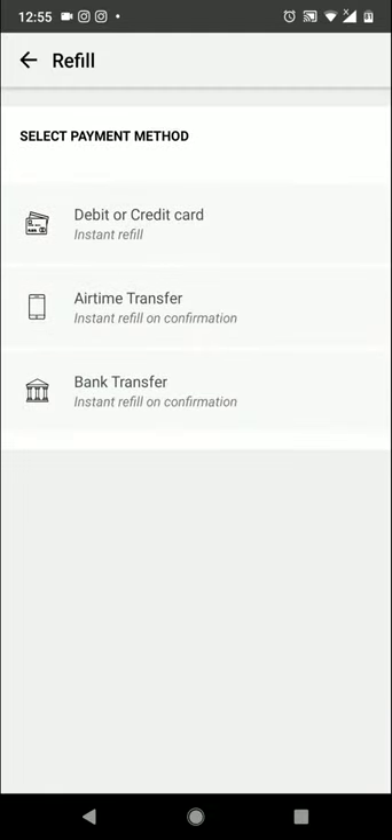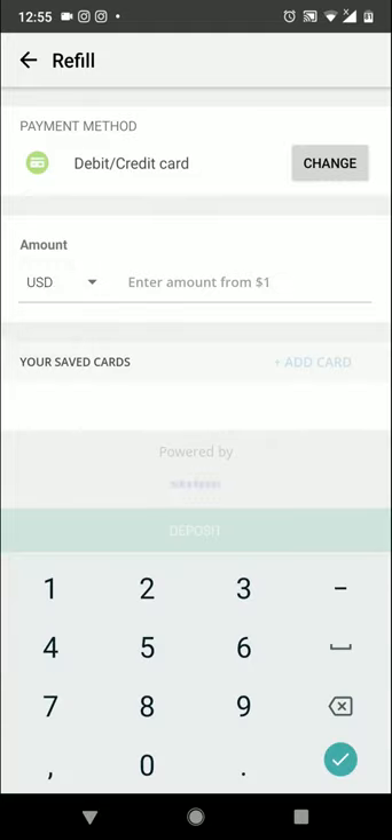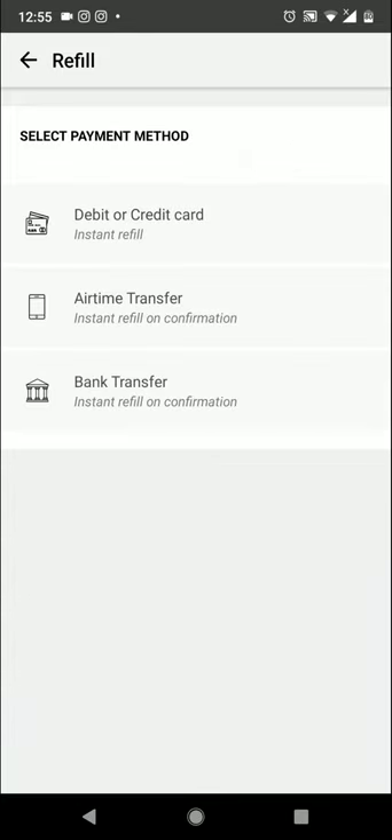There are three payment options on Okada Books. The first option is the debit or credit card option, which lets you pay with your ATM card. If you're not in Nigeria, you should use this option because it's faster and more flexible — you can choose USD and enter the amount you'd like to refill in dollars.